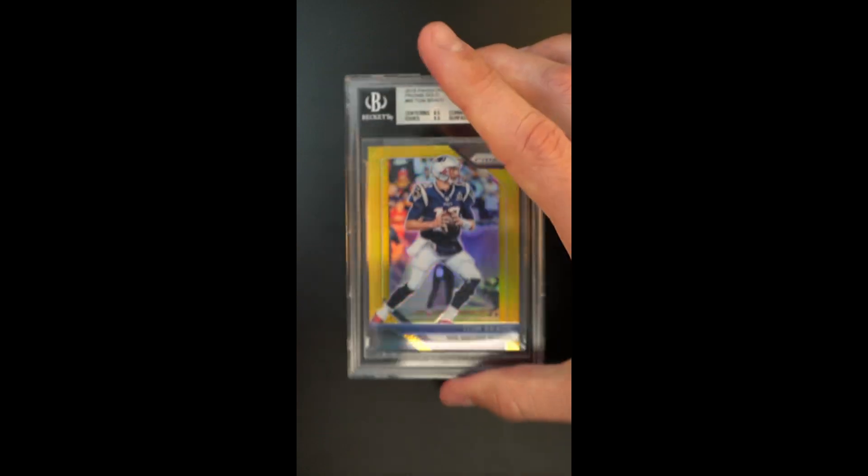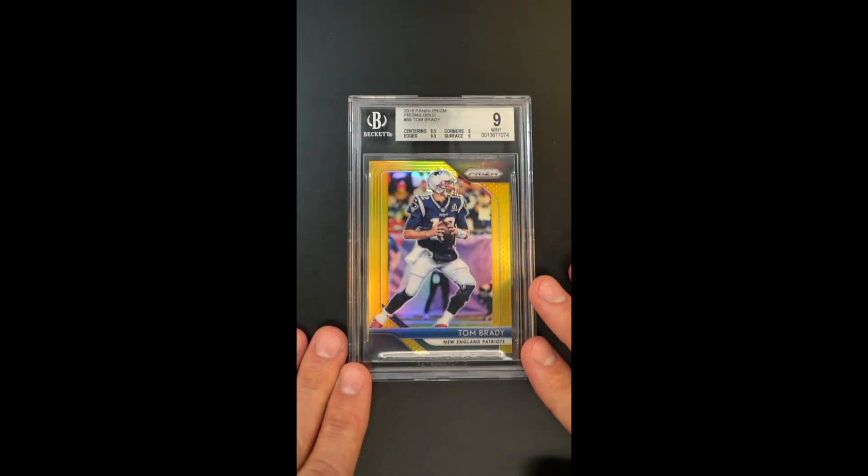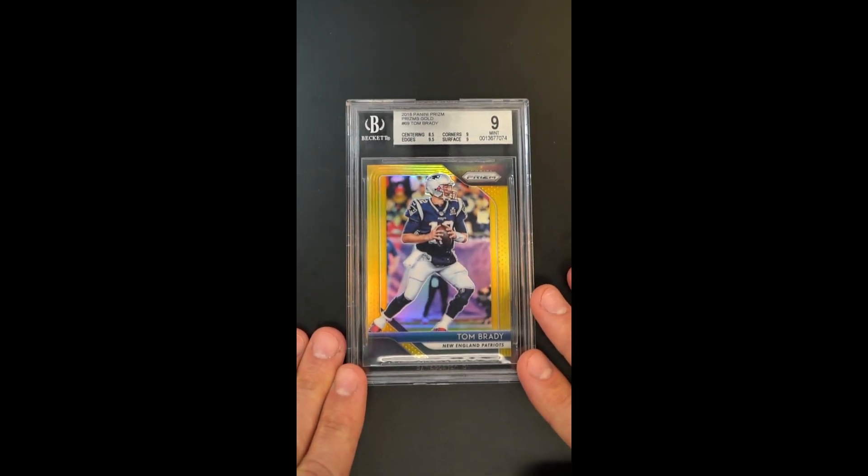These are just becoming hotly desired and there's a reason for that — the gold parallels really have no equal.